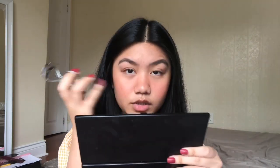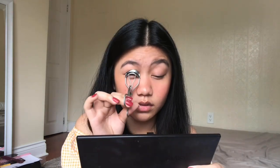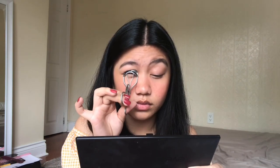After the eyebrow gel, I take a spoolie and brush through my lashes. Then I take my eyelash curler and curl them — one, two, three. After that, I apply my mascara.